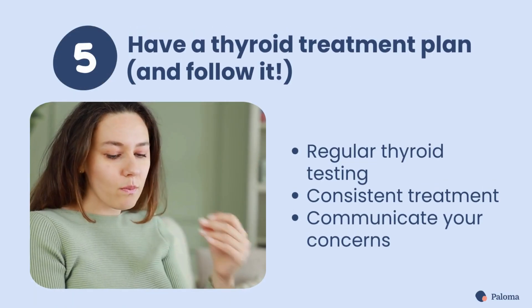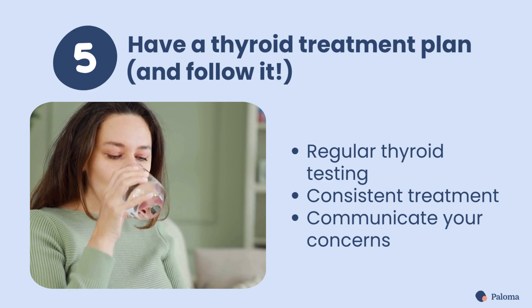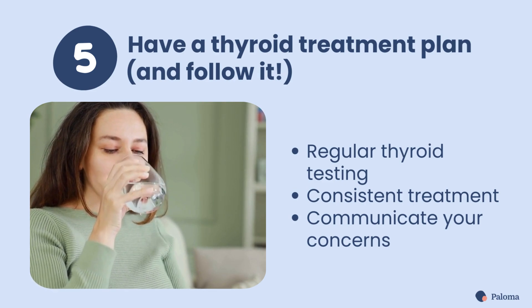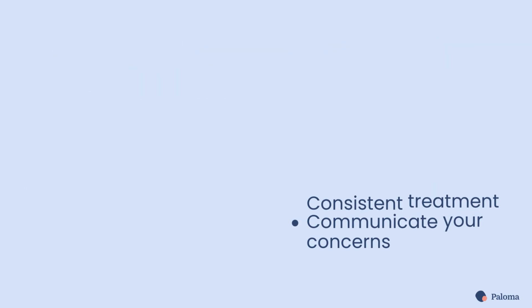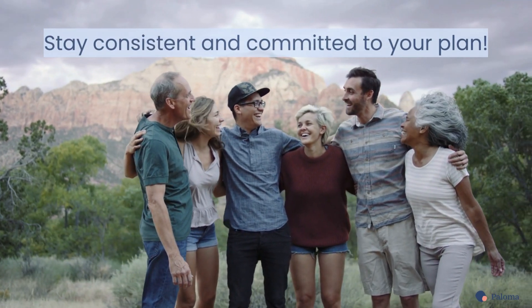Finally, fifth, have a thyroid medication and treatment plan, and follow it. Get your thyroid tested regularly, take your medication, and communicate any concerns you have about your treatment. Managing your thyroid health requires a holistic approach, so stay consistent and committed to your plan.